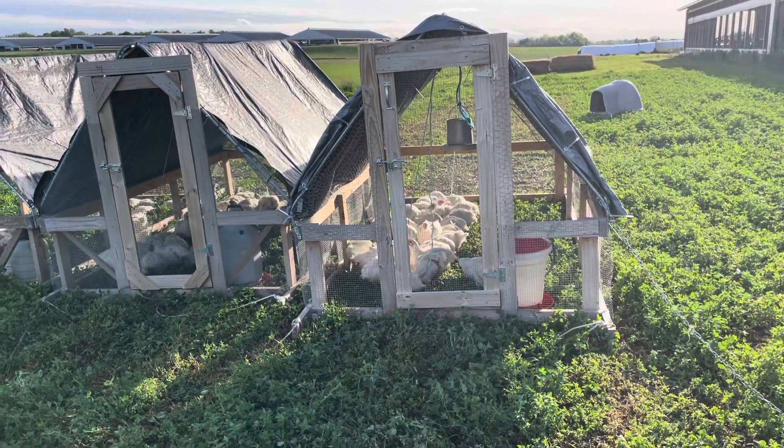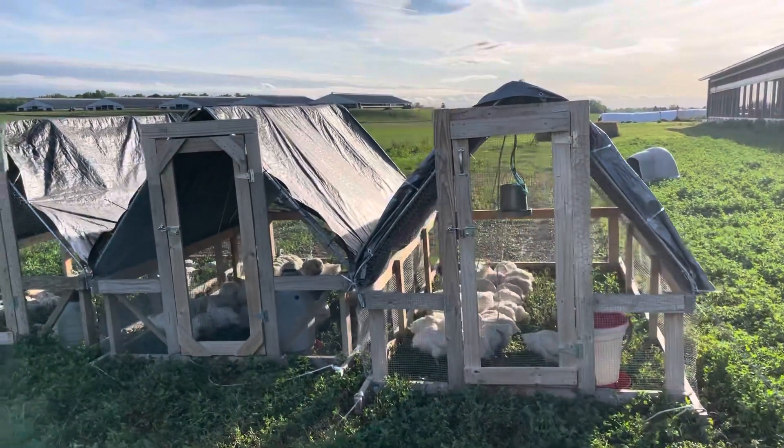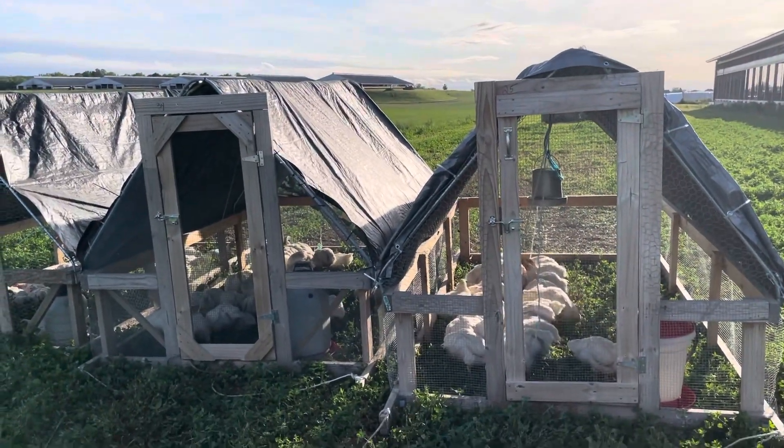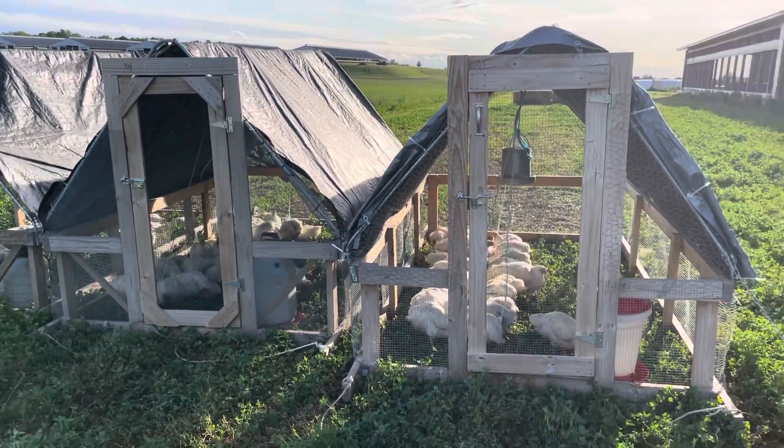We keep these guys to about eight to nine weeks. The first two weeks normally they're in the brooder, which is in our garage, which does suck.